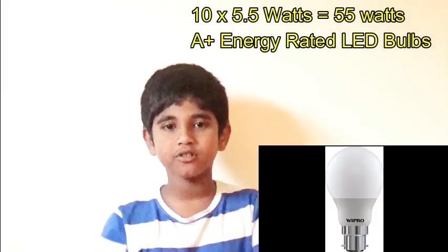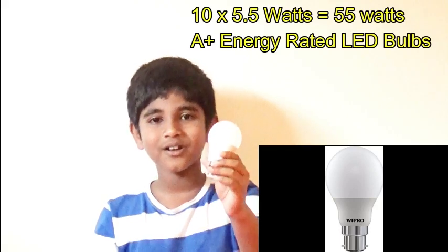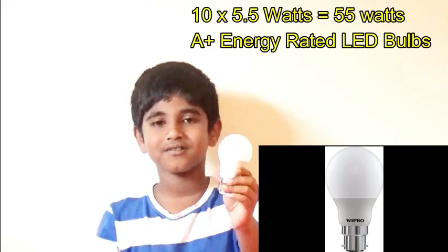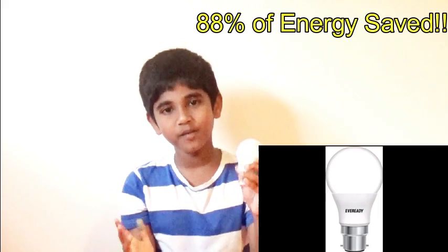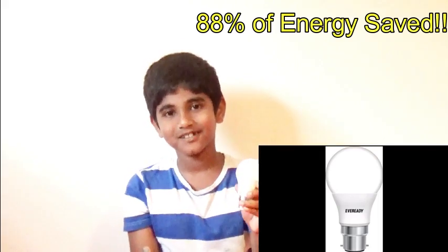We changed normal bulbs to LED bulbs. 10 of these only uses 55 watts. Amazingly it saves 88% of energy. It's available on eBay, Flipkart, and Amazon.